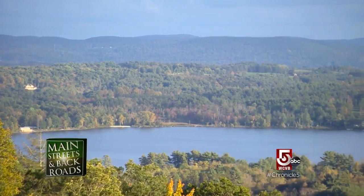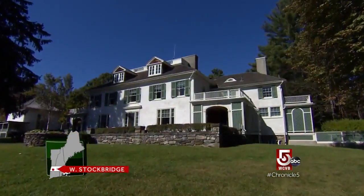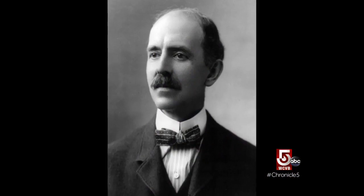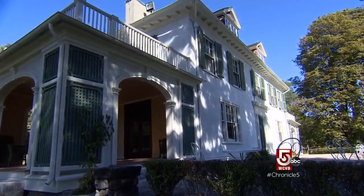The Berkshire Hills have long inspired writers, artists, and musicians, many who've had second homes here. In 1896, Daniel Chester French, one of America's most acclaimed sculptors, purchased this property for its view of Monument Mountain. The estate is named Chesterwood. French called it his six months in heaven.